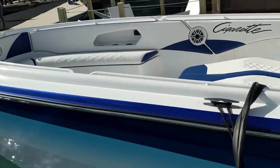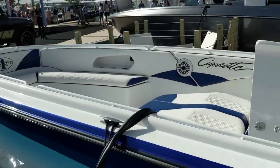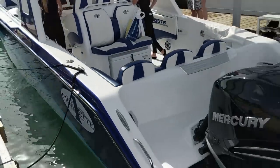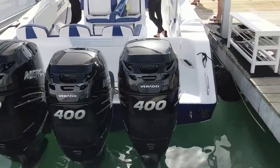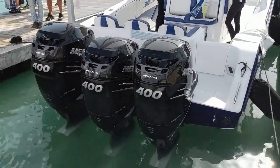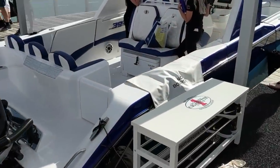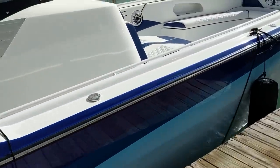Here's the 39 GTS up close. That's my favorite center console Cigarette. It's got 400 Verados - those are the non-racing ones. Very similar, they just have a different rev limiter, not quite as high output, and they don't have the solid mounts, but they're very similar. Should go really good. I just like it because it's so much sleeker. This one only has a 10-foot beam too, which is nice.